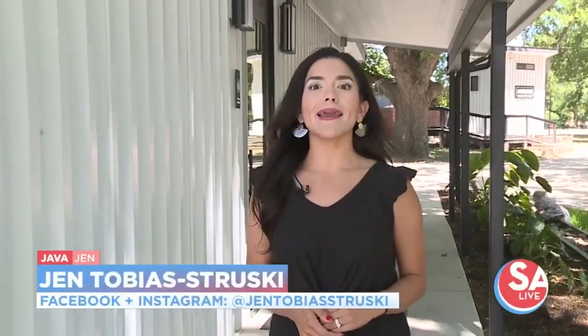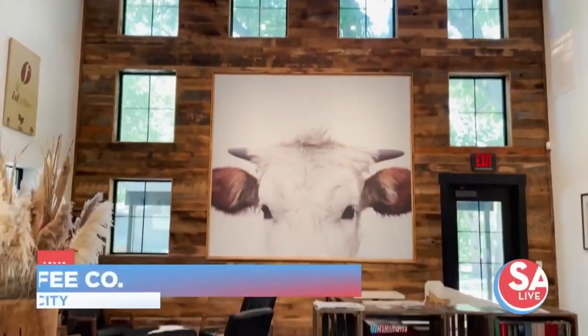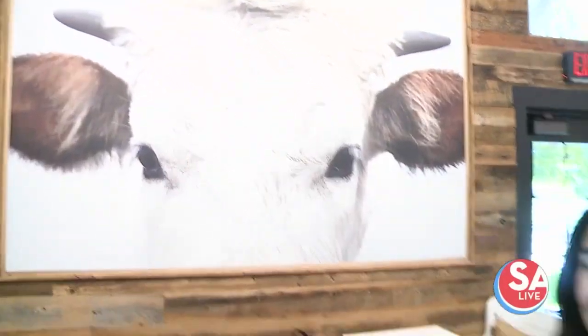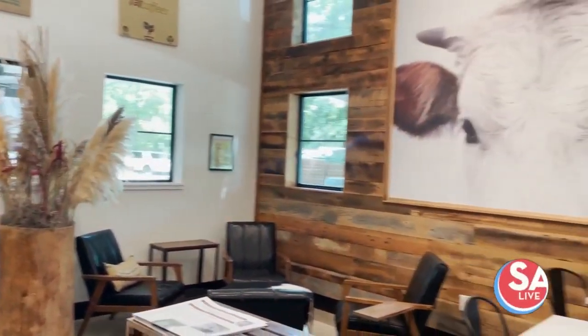Delicious lattes, cold chillers, and more — today we take you on a road trip to Johnson City Coffee Co. We're inside and talk about a cute setting. I'm joined now by the owner, Nancy. Thanks for having me! When you walk in, you're just taken back by all the decor.